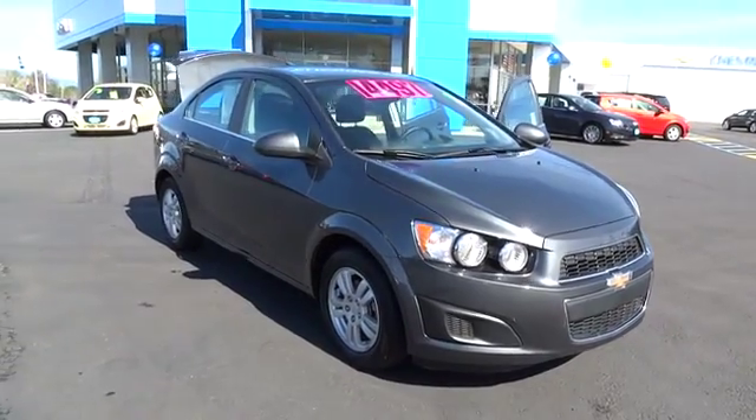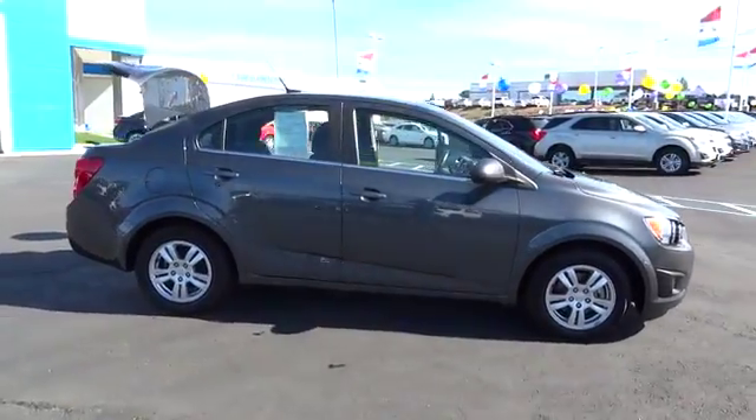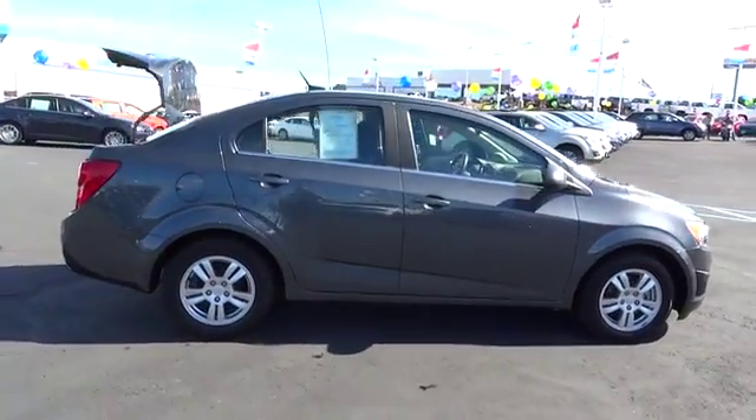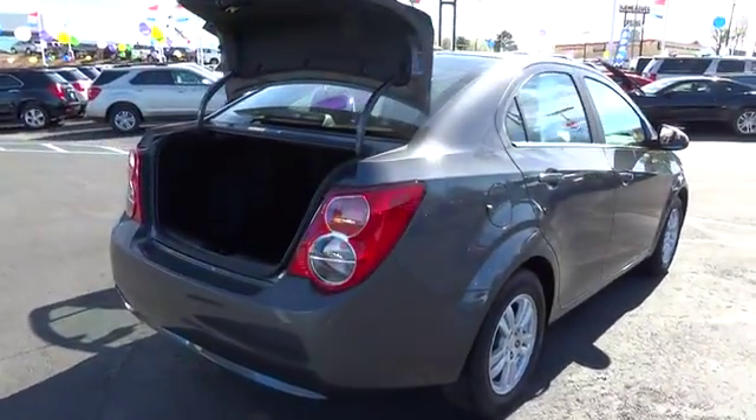The 2013 Sonic. The taut, strong body lines and powerful stance of Chevy Sonic allude to the power you'll find under its hood. Throw a little extra power into the mix with the available turbocharged engine.